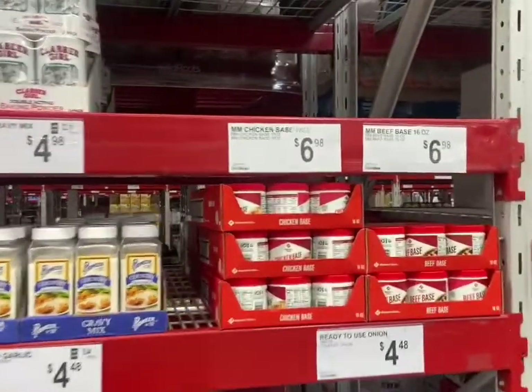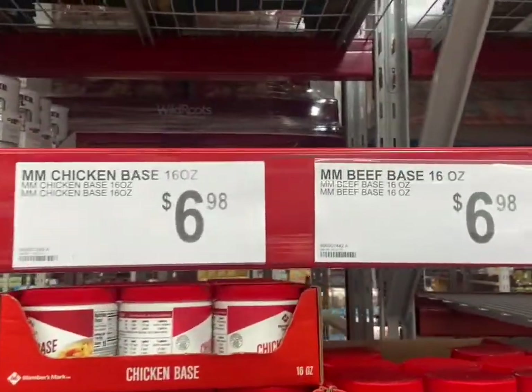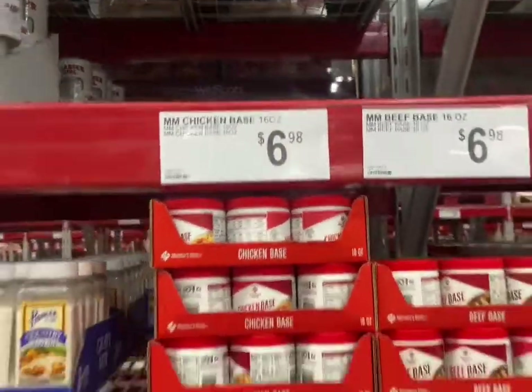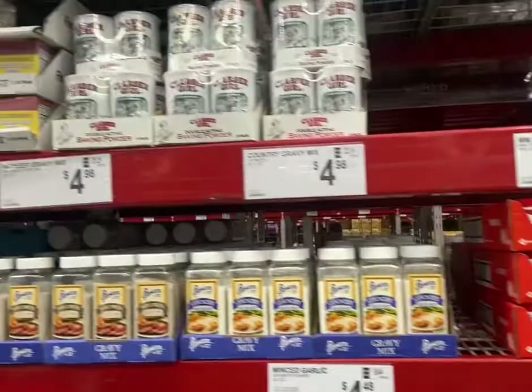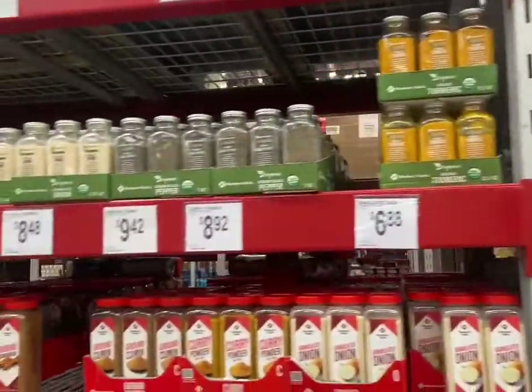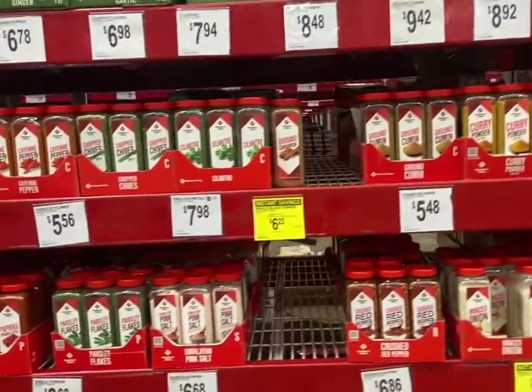It looks like they're out of some chicken base and beef base. And then that's pretty much everything stocked there. All their seasonings are pretty stocked.